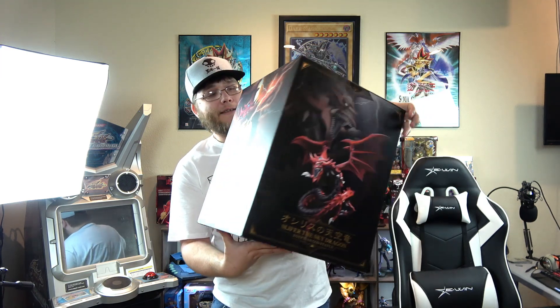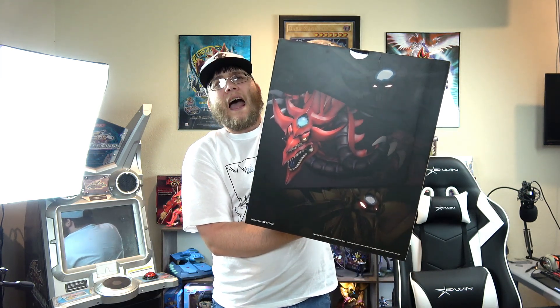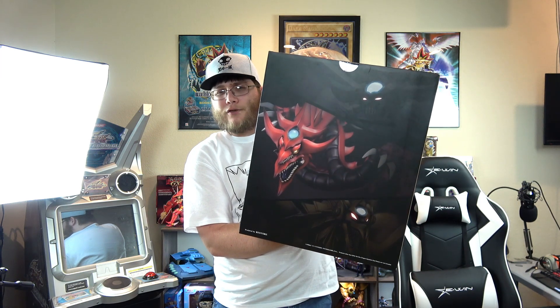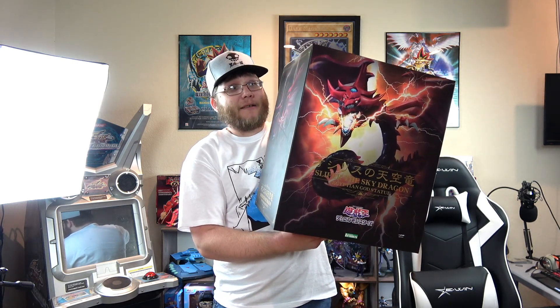They're also making one for Obelisk and Ra. It's actually on the back of the box here. This is a really big box — it's actually like a $200 figure. You can order them from some places in the US right now, but I got mine from Buyee. I really recommend them because I was able to get it a little bit cheaper. Buying stuff from Japan makes everything a lot cheaper, especially expensive premium products like this.